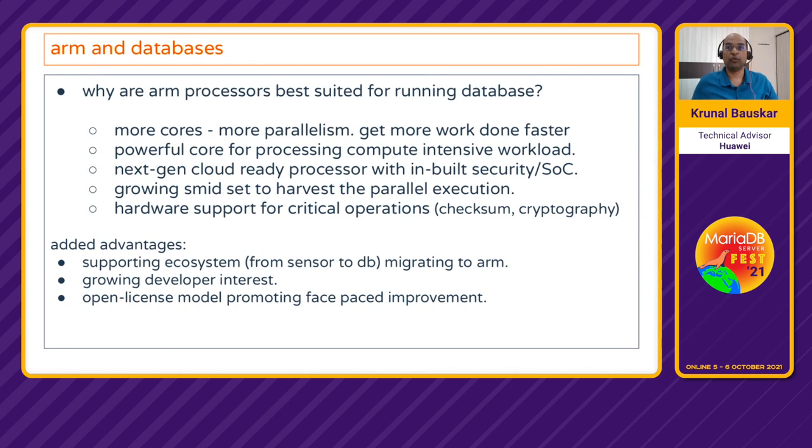ARM processors are getting quite good popularity for running databases. What has fueled this is that ARM processors have more cores, meaning more parallelism. Most database servers are able to use this extra parallel compute power to perform a lot of parallel operations and produce better throughput. Beyond that, ARM cores are also powerful. Traditionally ARM processors were used for cell phones, but ARM processors have proved themselves to be a great fit for high-performance computing applications including databases. There are next-gen cloud processors with security built in, and a growing SIMD set which allows many parallel operations.